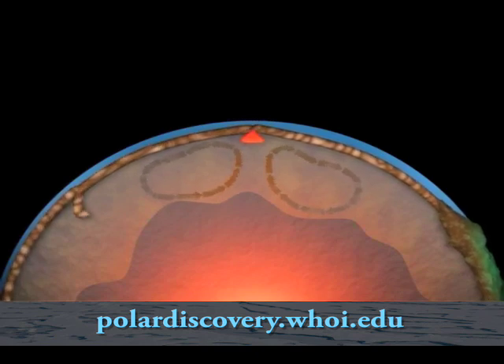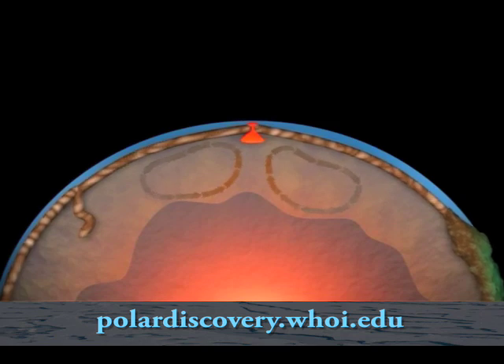It's essentially the place where we're repaving the surface of our planet. A hydrothermal vent system is nothing more than a Yellowstone but at the bottom of the ocean.